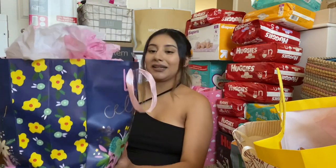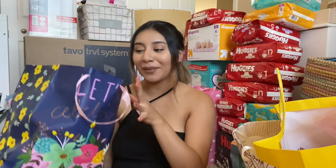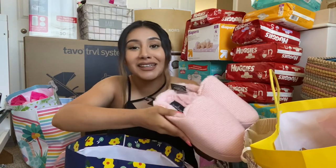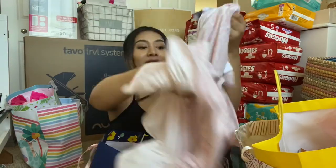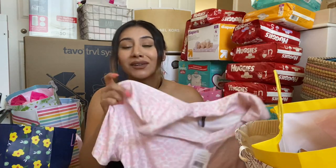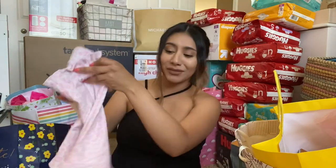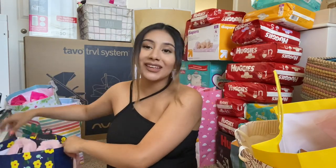So next up is this bag. This one is from my tia Hilda and tia Bairon — they got me a little gift, which is so sweet, and it's actually stuff I needed. They got me some little slippers, I definitely needed these. They're so cute and soft. And then they also got me some pajamas — you guys, none of my PJs fit me right now. I'm having the baby in two months, so that's really cute that my tias got me some PJs. I might actually wear these in the hospital — these might go in my hospital bag. So cute, thank you tia and tia.